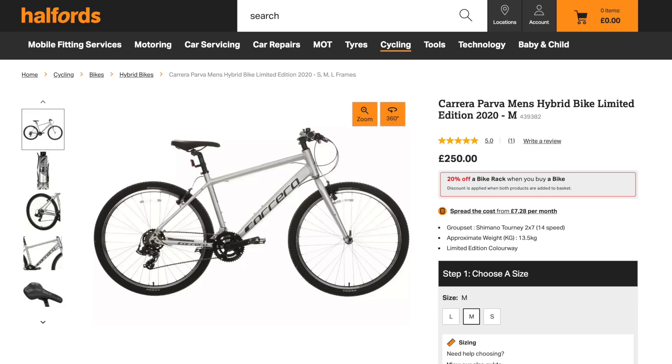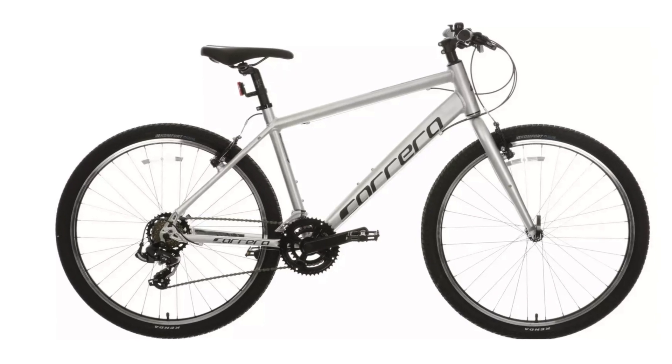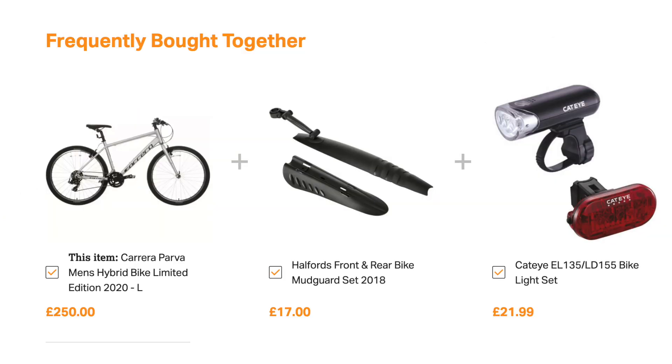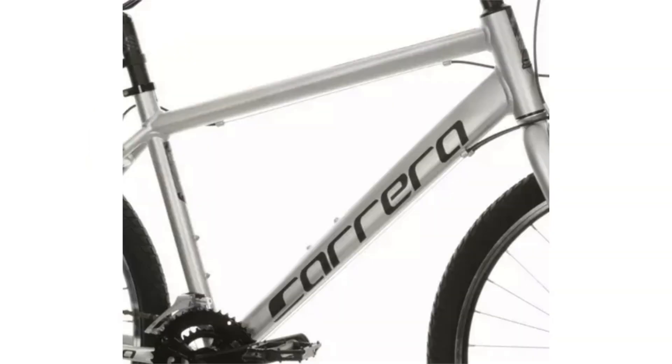We'll start with this bike from Halfords — they sell one in three bikes sold in the UK, so a really popular seller. This bike is the Carrera Parva and costs just £250, and it's a really good choice if you're new to cycling. It's a hybrid bike with flat handlebars, loosely based on a mountain bike with 27.5 inch wheels. We've got a lightweight aluminium frame, tough durable tyres to ward off punctures, and a wide range of gears to help you on the hills and still be fast on the flats. The frame even comes with a lifetime warranty, and if you need extras like lights and mudguards they'll sell you those at the checkout too. It comes in three sizes — small, medium and large — and is a really good, sensible, no-nonsense choice for £250.